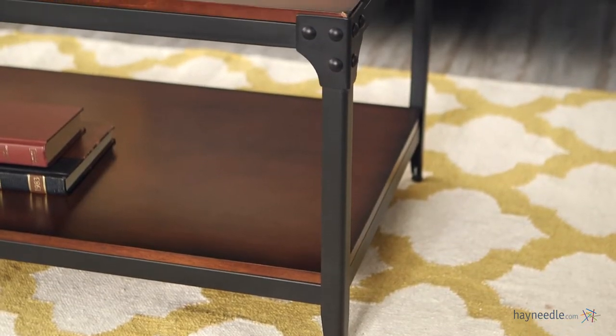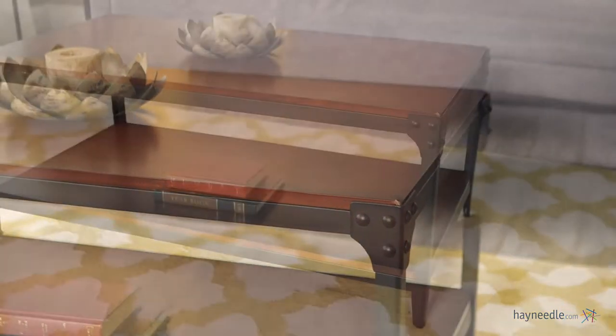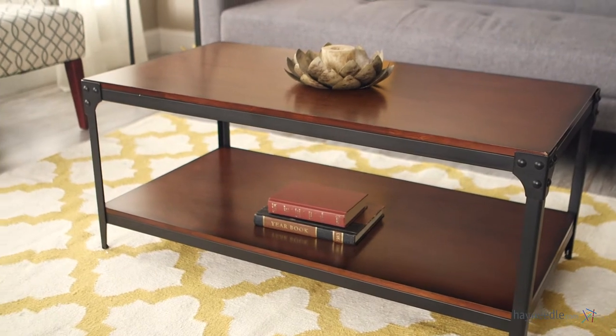It sits 18 inches high so it's perfect for any living room, and it features a wide top as well as a spacious lower shelf to provide even more storage or display space. The Bellum Living Trenton Industrial Coffee Table is everything you need in style, smart functionality, and it's ready to be utilized in your home today.